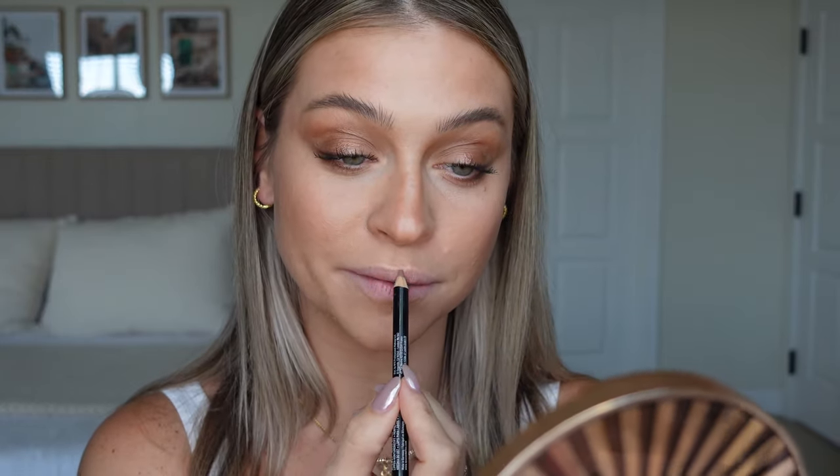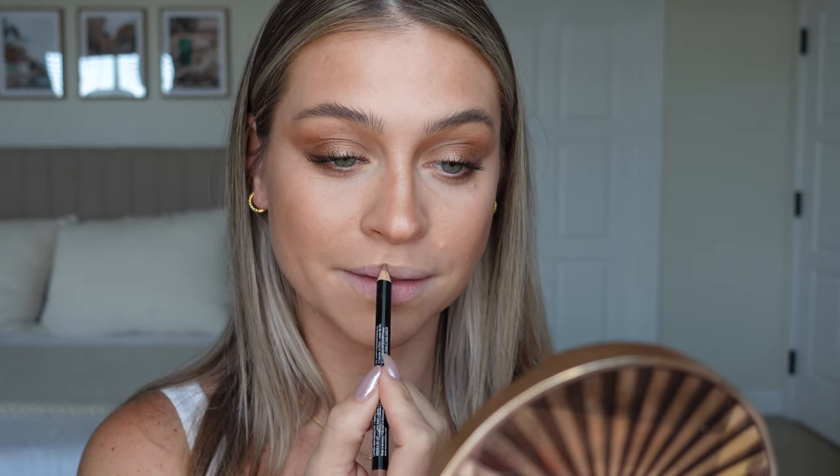So Nude Beige — you guys have seen me apply this before, but I want all these lip combos all in one place for you, so I'm going to apply a bunch of them. Here's Nude Beige. You can see it's very similar in tone to my natural lip color. It's just a little bit darker, a little more mauve-y, purple-y mauve-y. So it's perfect.